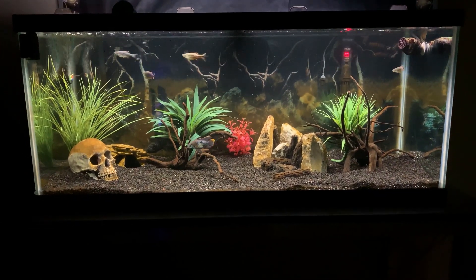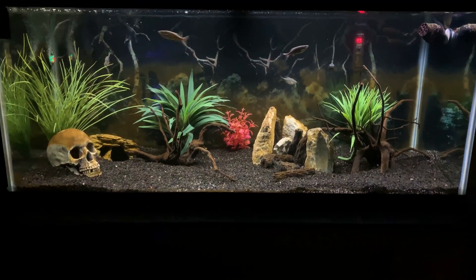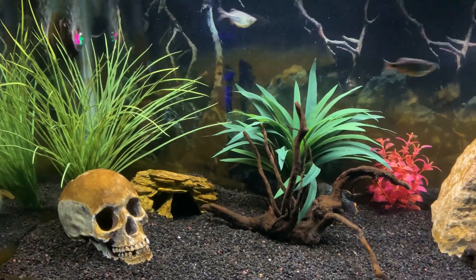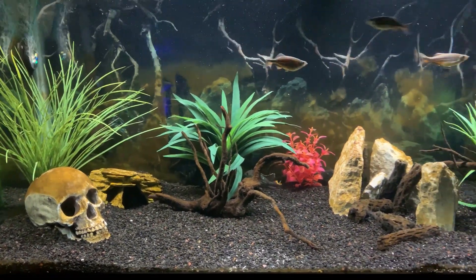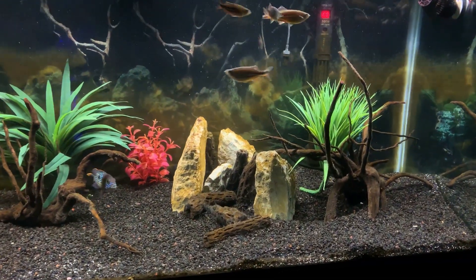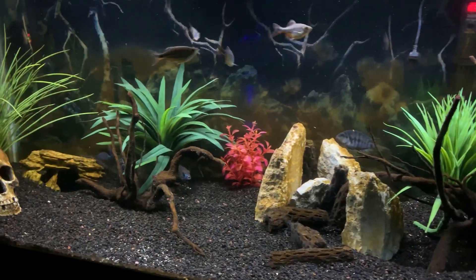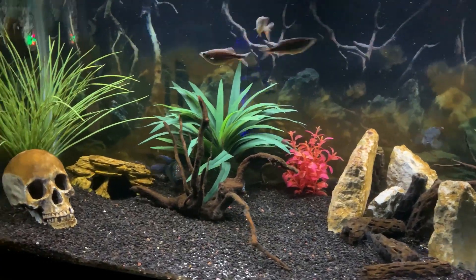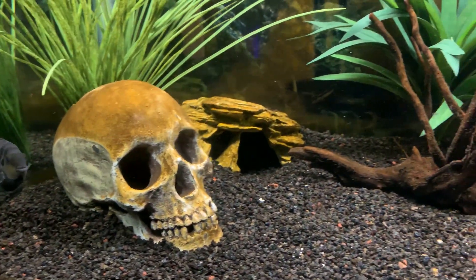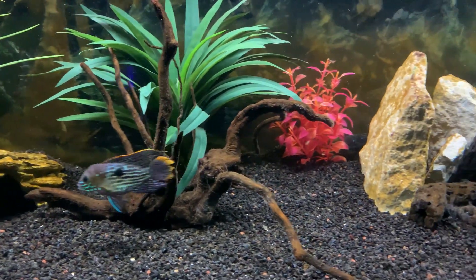Here we have the 75-gallon aquarium currently in our high school biology classroom. I've had this tank for about a year now, and this is the first summer that I've used automatic lights and automatic feeders primarily. However, I still see the tank almost every day as I come to the school for coaching over the summer. The tank still gets a weekly water change and cleaning, along with the three other aquariums that are in this classroom, and we'll be showing those tanks in future videos.